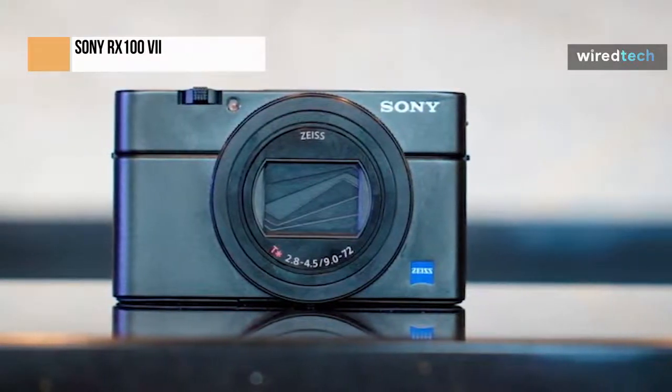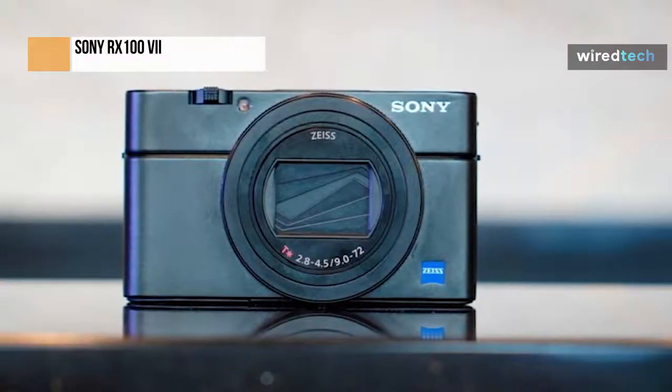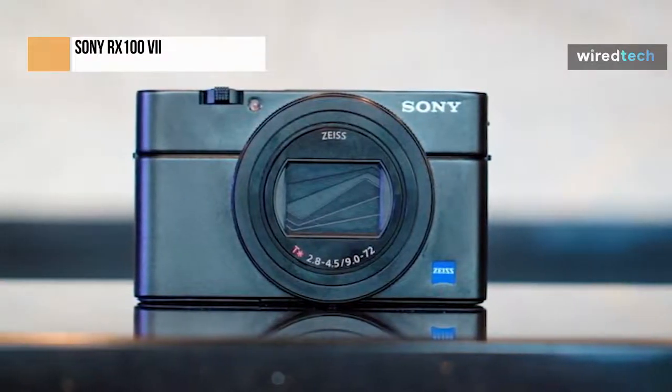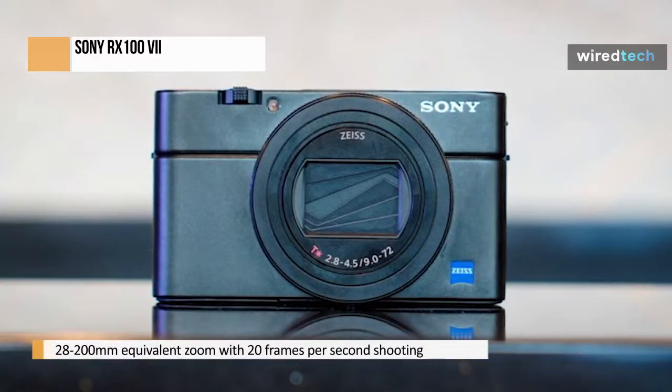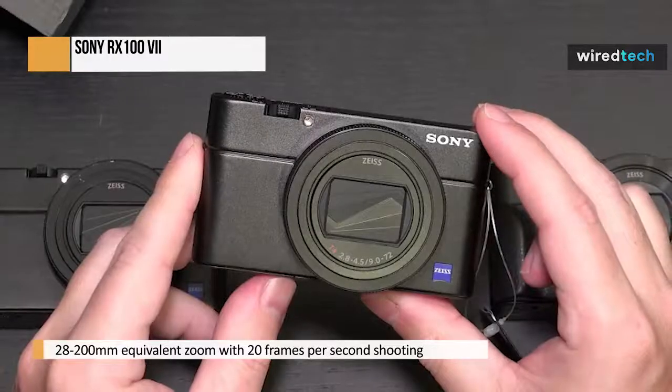However, mirrorless cameras and DSLRs, which are significantly more affordable than this camera, have larger sensors. The RX100 VII cannot use interchangeable lenses because it's compact.